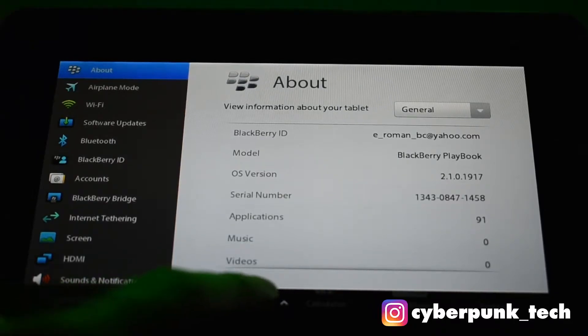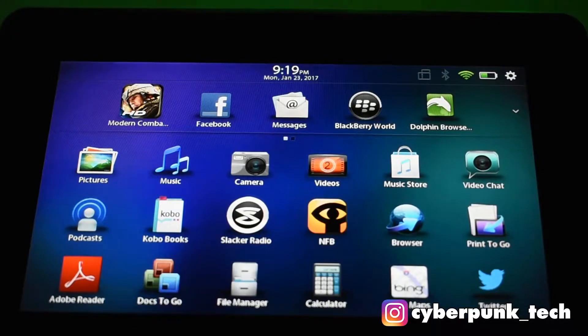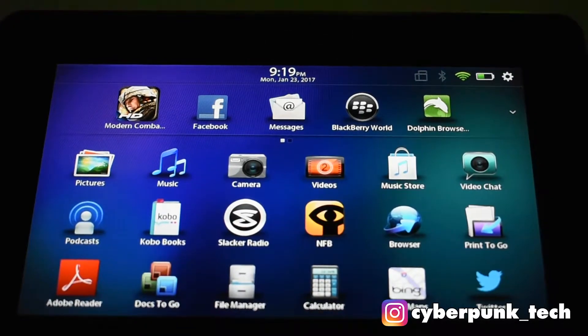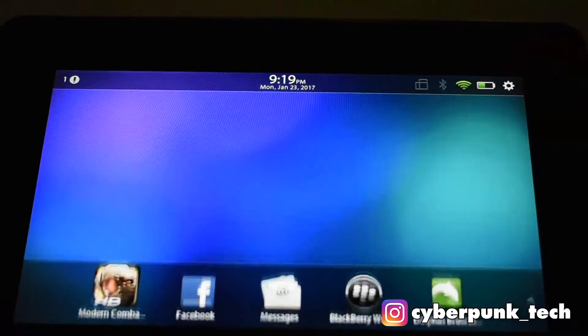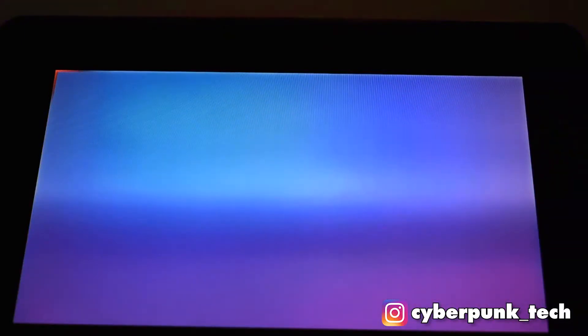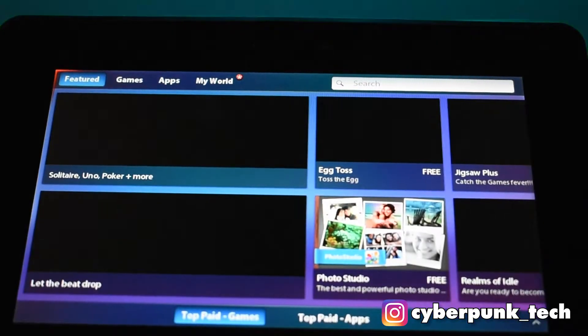Unfortunately it's no longer sold by actual retailers - you can pick it up on Amazon, eBay, and other off-brand sites like that. Now let's start with the app store, which is called BlackBerry World. As you can see, it's quite slow booting up - nothing great.